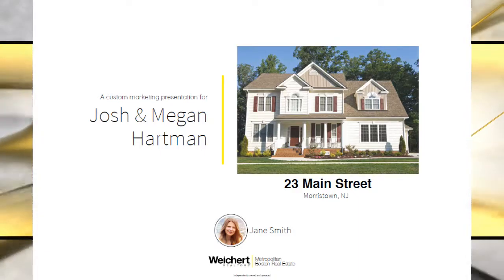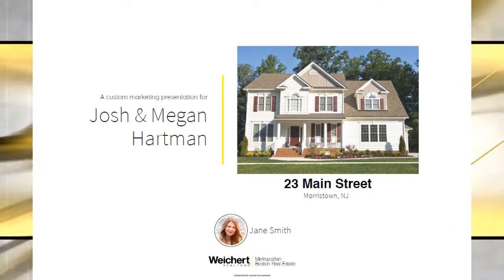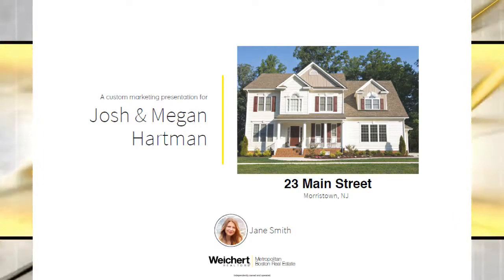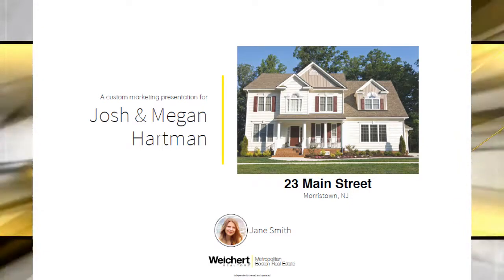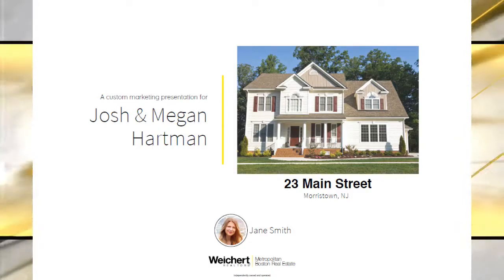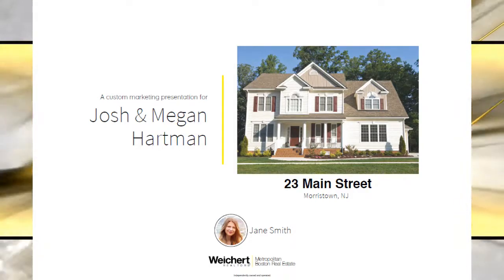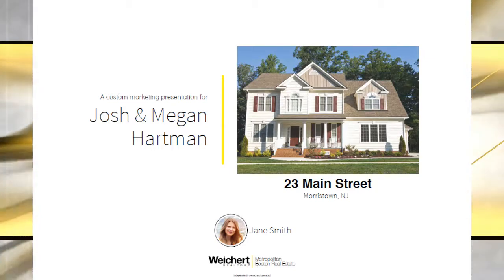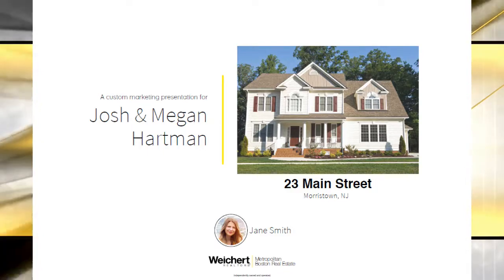First, I want to thank you for inviting me back to share the customized marketing plan and pricing strategy I created for you. Before I start, do you have any questions or concerns since we last spoke? We have three objectives today: helping you achieve the highest net for your house, providing the least inconvenience to you and your family, and doing this as quickly as possible. Do you agree with these objectives? Do you have any others?